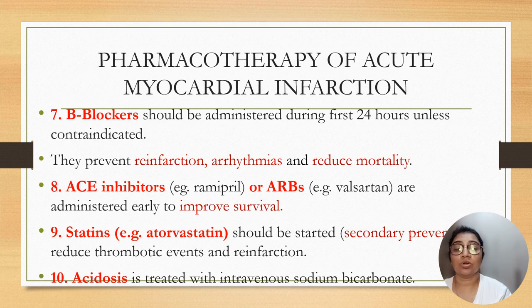Beta blockers should be administered during the first 24 hours unless contraindicated; they prevent reinfection, arrhythmia, and reduce mortality. ACE inhibitors like ramipril and ARBs like losartan are administered as they improve survival. Statins like atorvastatin should be started for secondary prevention, to reduce thromboembolic events and reinfection. Acidosis is treated with intravenous sodium bicarbonate.